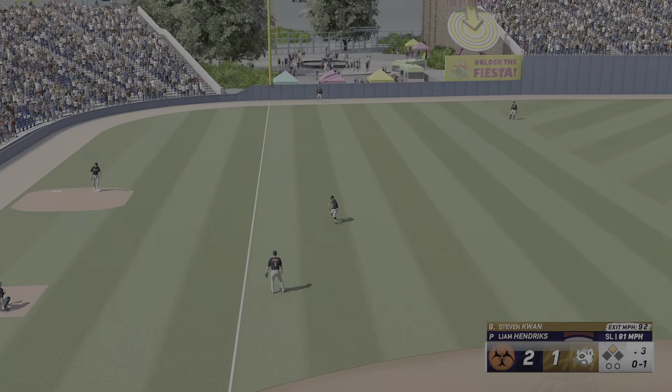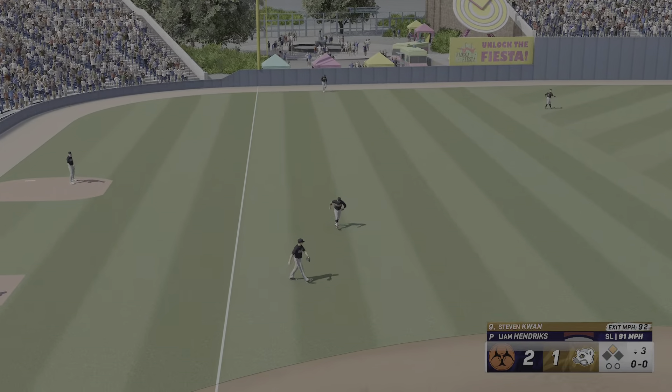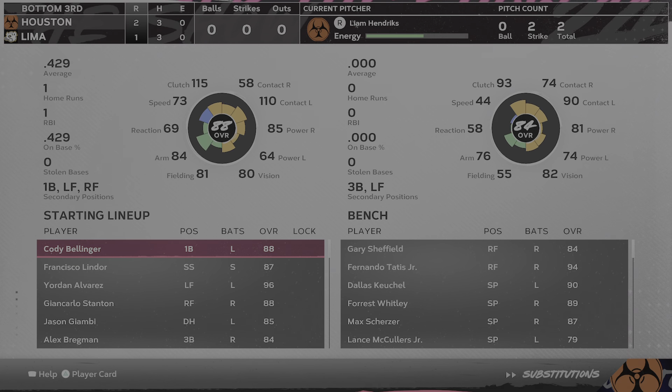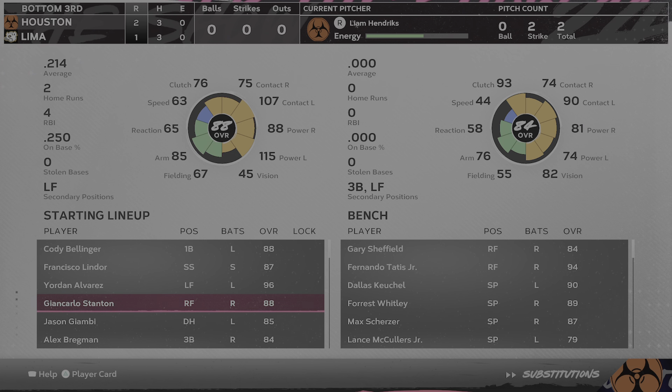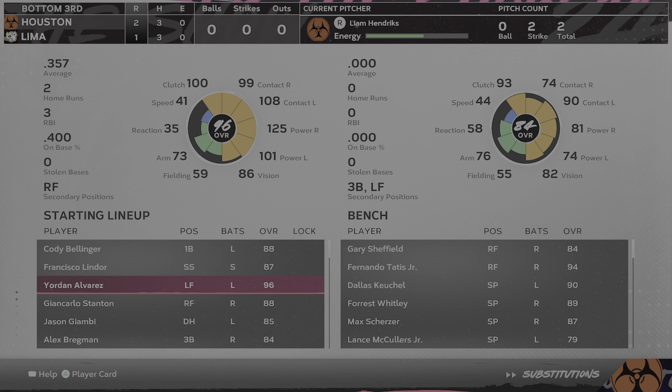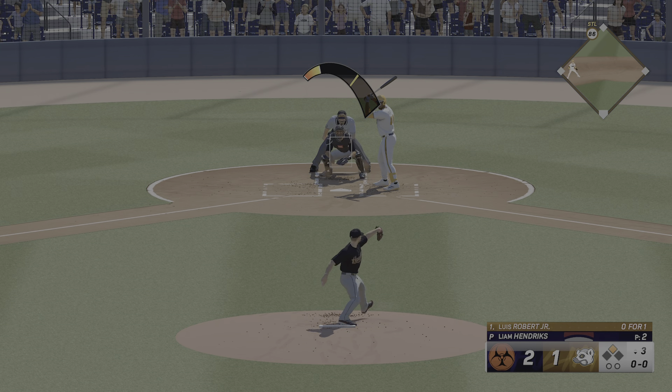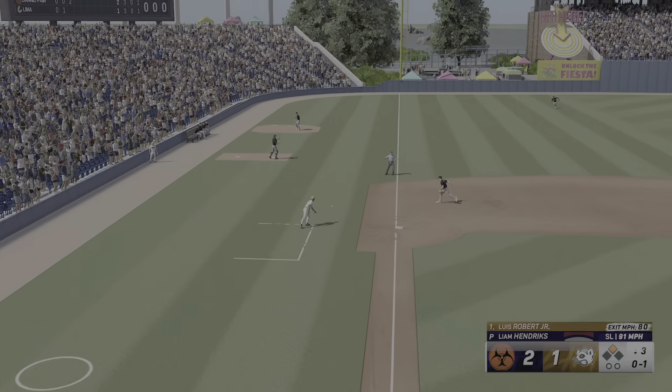Into second base! The tying run is on with a leadoff double. Well, that's how you respond — leadoff man comes up, gets into scoring position. Now there are several ways that they can get this run across. Luis Robert now, and fouled off.